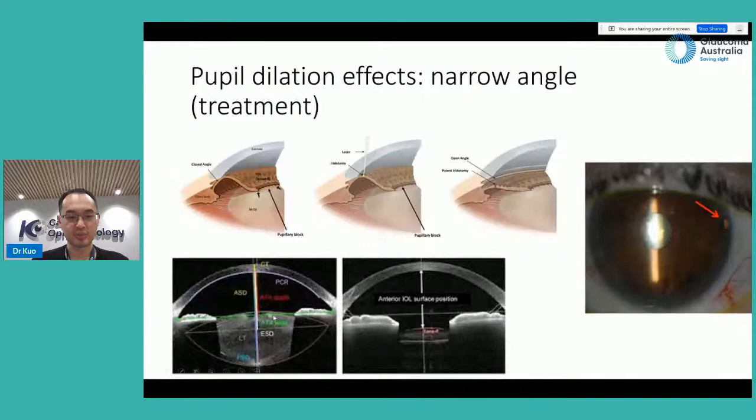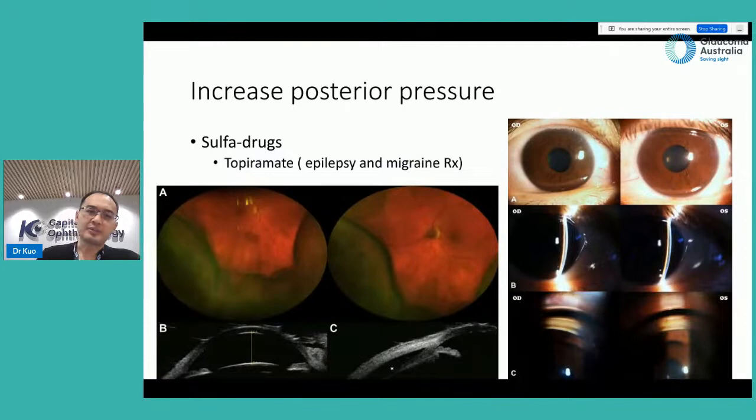The second, more definitive treatment for narrow angles — especially if the patient also has a cataract — is cataract surgery. The normal lens thickness is illustrated here, and after cataract surgery we put in an intraocular lens, a piece of plastic that is only about one-fifth of the thickness of the original lens. This generally helps to open up the angle because there's less space occupancy by the lens itself.